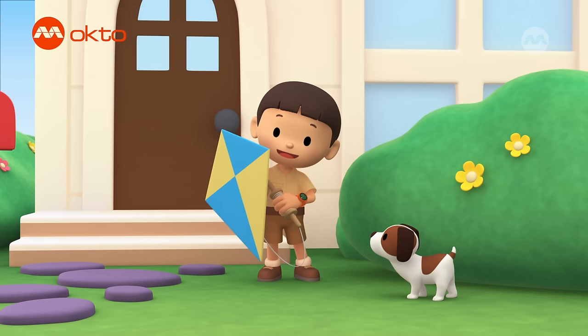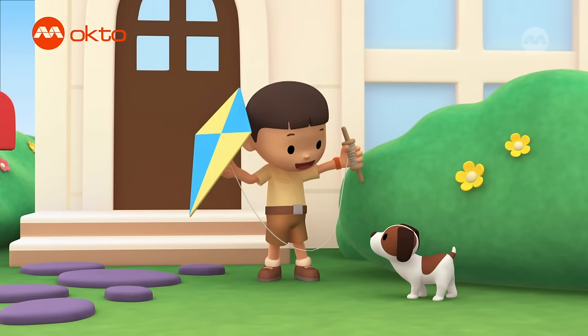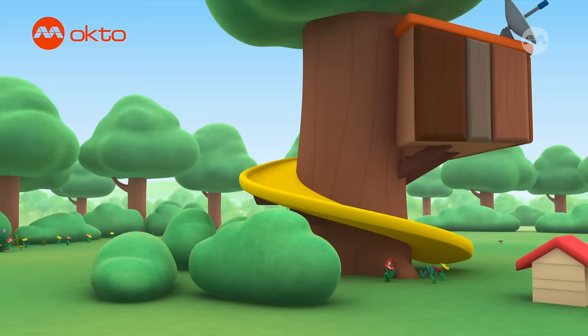Look, Hiro! I have a new kite! My name is Leo and I am a junior ranger. And this is my puppy, Hiro. Let's fly the kite together. It'll be fun! We'll fly it high in the sky.